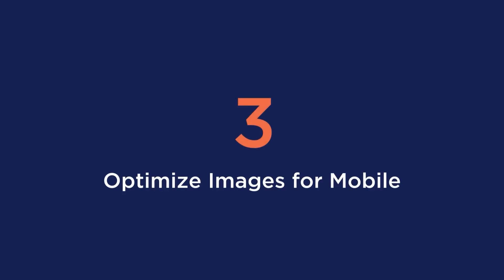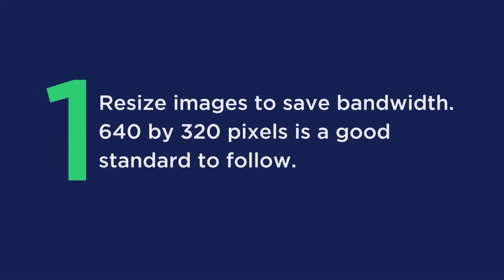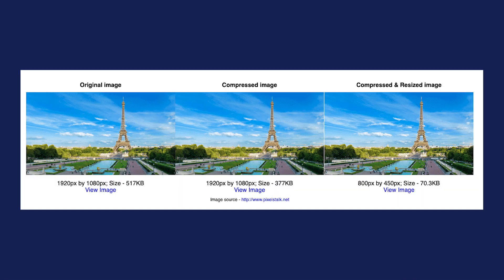Tip number three is to optimize images for mobile. This is the process of creating and delivering high quality images in a format that will increase user engagement on the user's phone. Here are the techniques you should follow: first, reduce images to save bandwidth — 640 by 320 pixels is a good standard to follow. Second, compress images to make your files smaller.